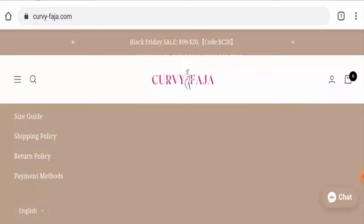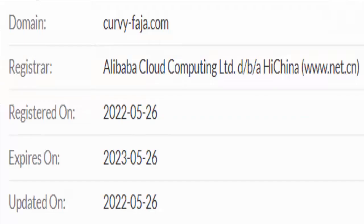This website is secured by the HTTPS protocol and SSL integration to keep details and transactions safe, which is a good sign. This website was registered on 26th May 2022, and it is going to expire on 26th May 2023.